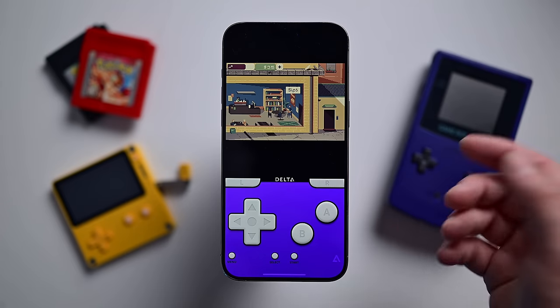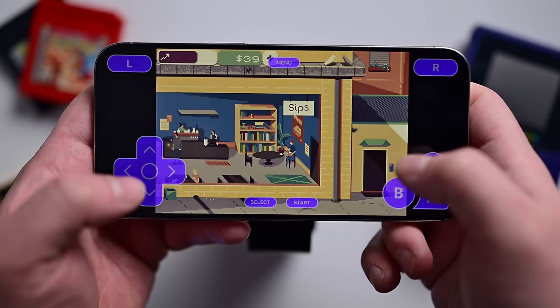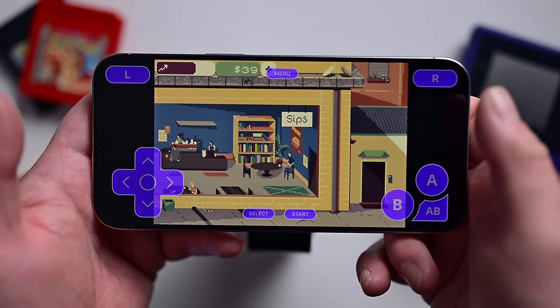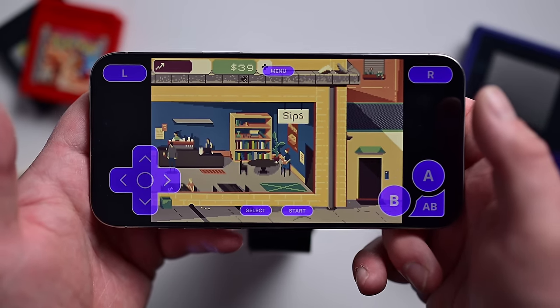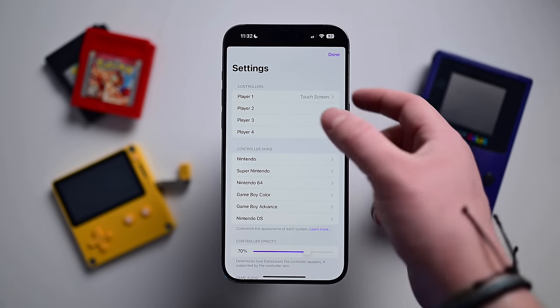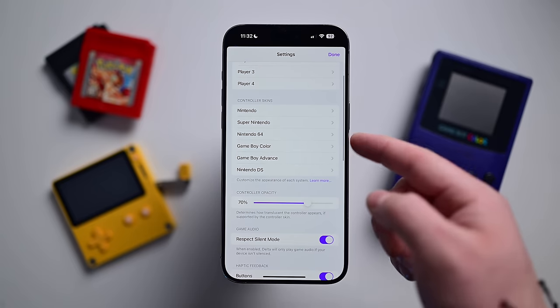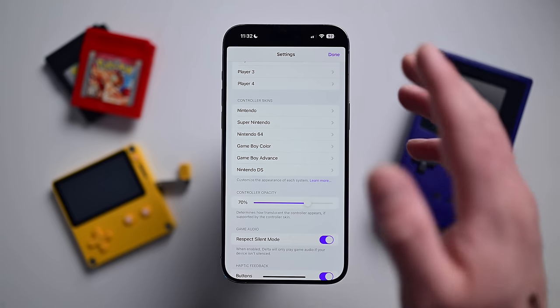So many different consoles are represented. It works both vertically and in landscape orientation, with different layouts based on the different consoles. A couple other things to point out: you can set up controllers, including wireless controllers for up to four different players, and you can set custom skins for each of the different consoles. This is just too cool. I've put a link for it in the description if you want to download it yourself.